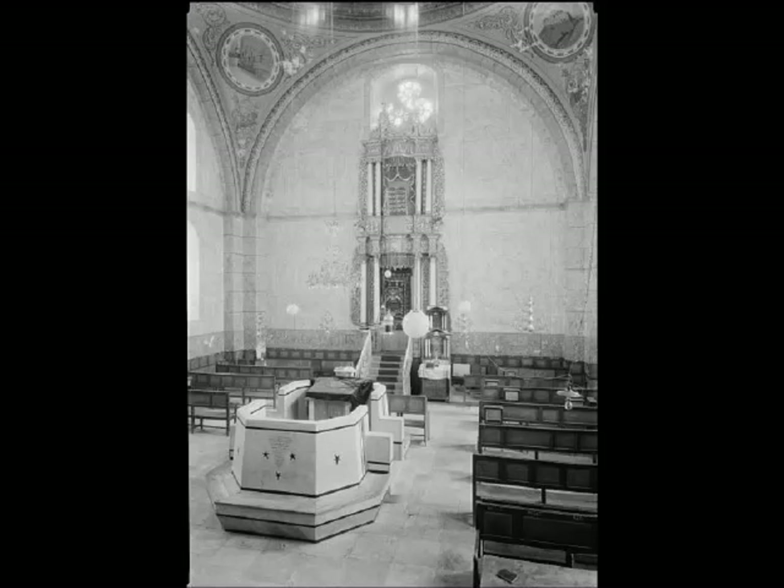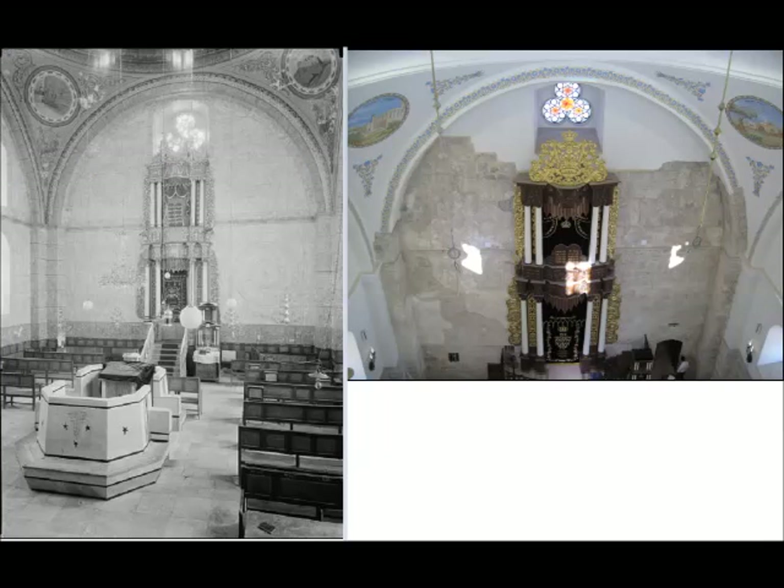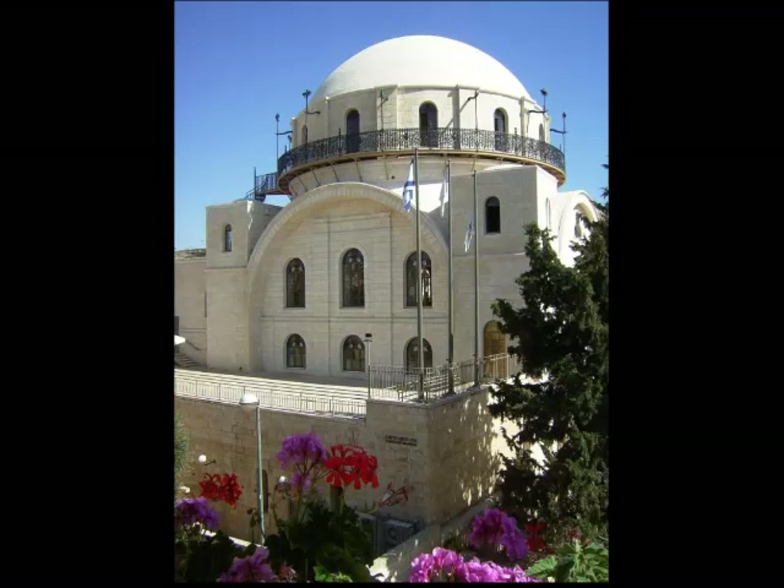The Arab Legion destroyed the original synagogue during the 1948 War of Independence. Here is a look at the reconstructed interior and a comparison side by side of its original interior and the reconstruction. The totally rebuilt synagogue facility was constructed in 2010.